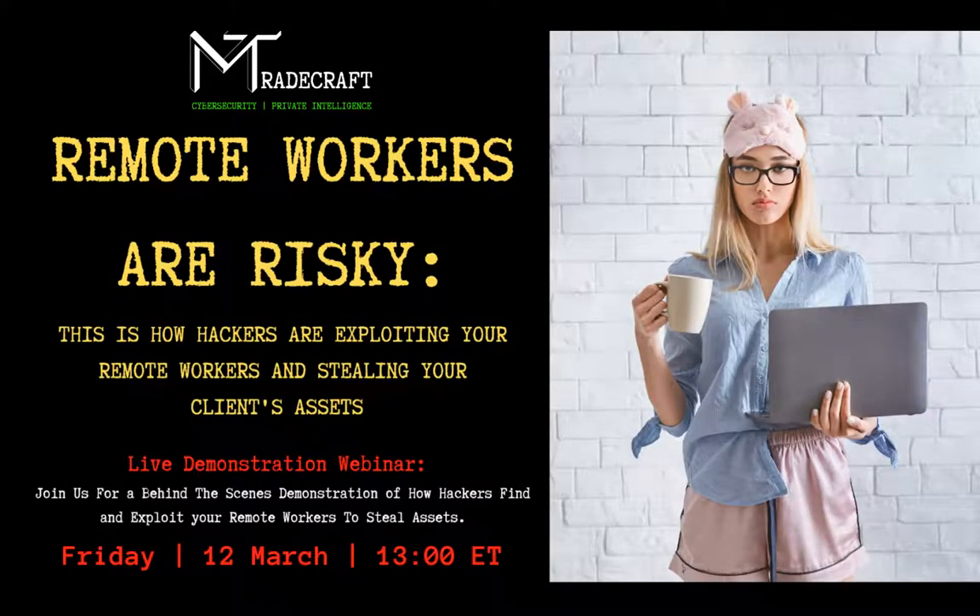Welcome everyone, thank you for joining today. I appreciate everyone being here on a Friday afternoon for what will probably be a geeky session where we talk about hacking. We're going to talk about remote workers today. I am at home and I have dogs and Amazon, so if you hear my dogs in the background, please forgive them.